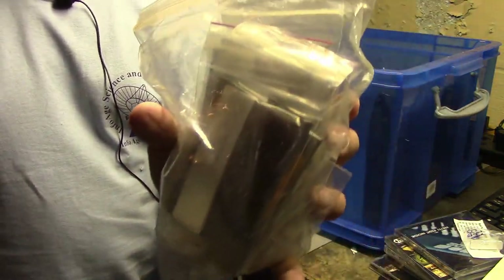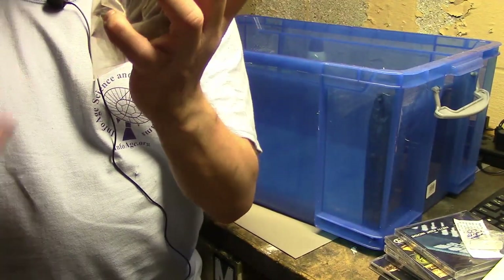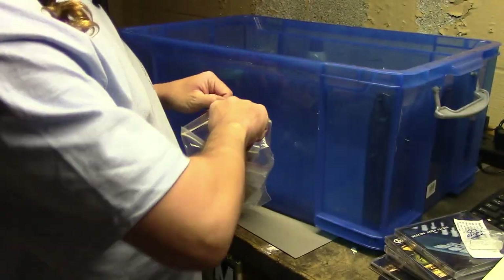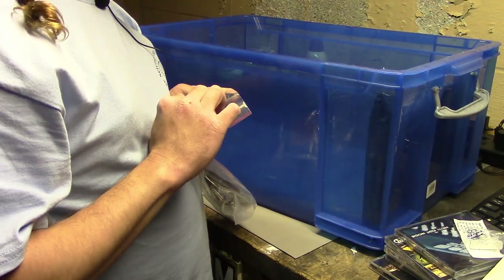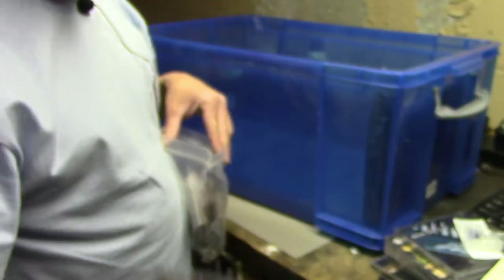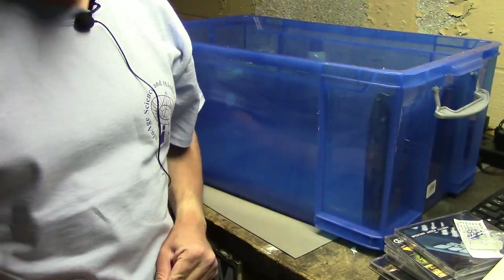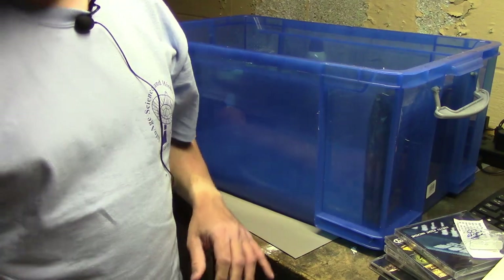Also in that IBM box was a whole bunch more IBM chips — individually packaged, and there's a whole bunch of them. Again, I got a lot of chips in IBM boxes, so of course I picked them up.